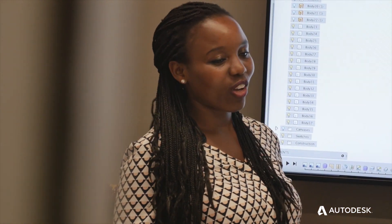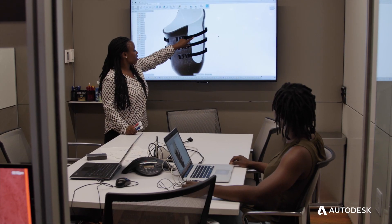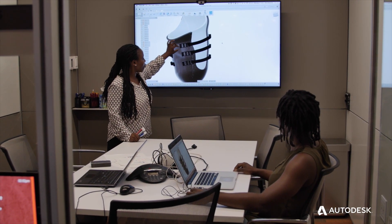We teach a class called Developing World Prosthetics. Autodesk has been critical in helping us guide and teach those students exactly how to design things and how to use the software.